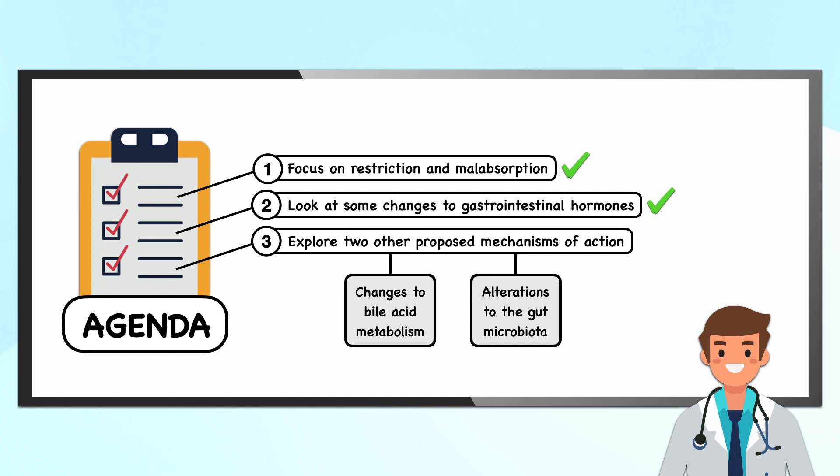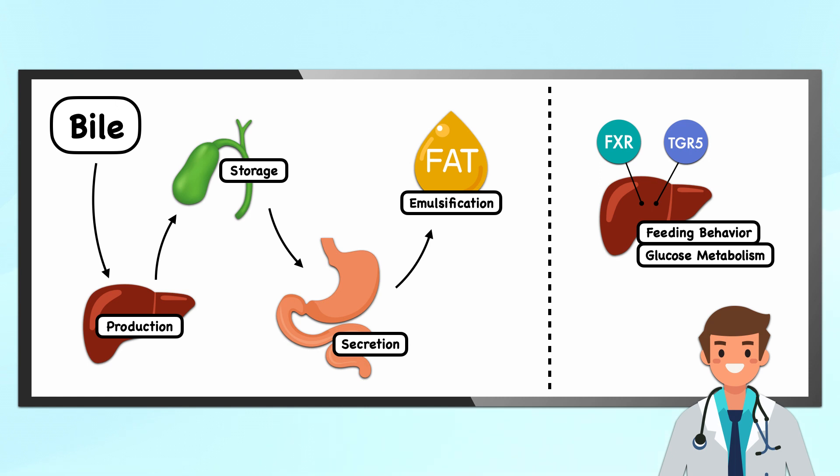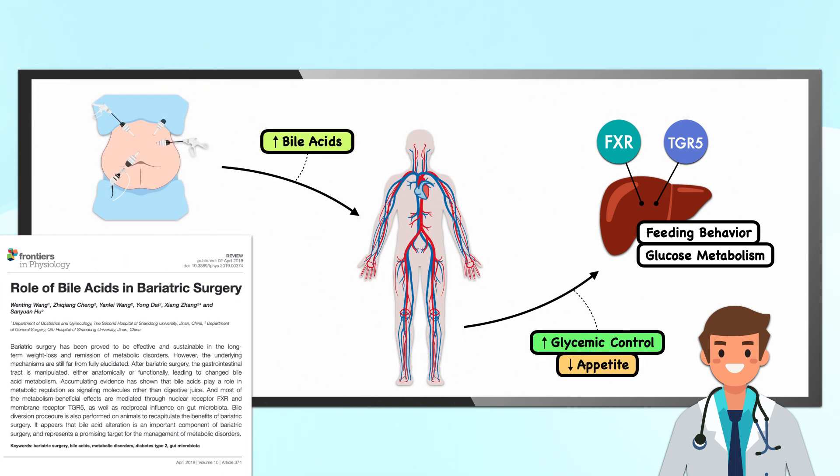Two other areas being looked at as mechanisms of action for bariatric surgery include changes to bile acid metabolism and alterations to the gut microbiota. Bile is most well known for its role in fat digestion — it's produced by the liver, stored in the gallbladder, and secreted into the duodenum, where it emulsifies lipids so they can be broken down and absorbed. However, bile acids have also been shown to have a broader physiological function by binding to receptors in the liver that play a role in glucose metabolism and feeding behavior. Interestingly, bariatric surgery results in increased systemic bile acid levels, and it's believed that this change positively affects glycemic control and decreases appetite.